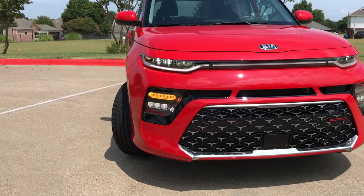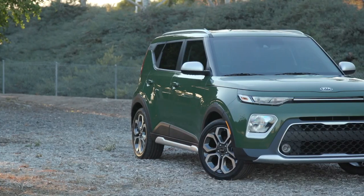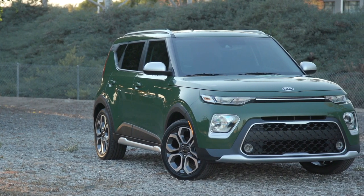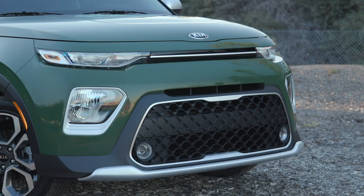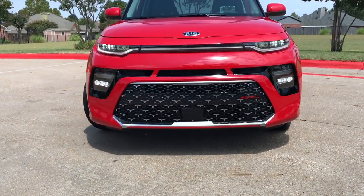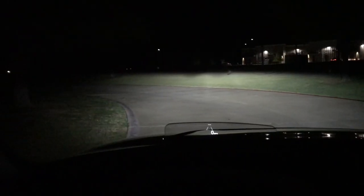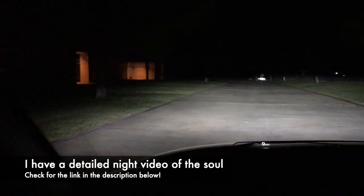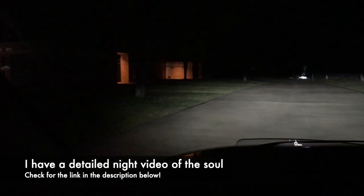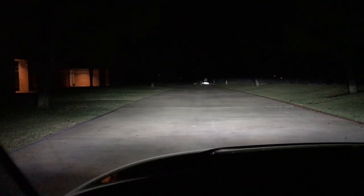The headlights are going to be different on every single trim. This one has the full LEDs, while the X line and others have halogen bulbs, with headlights positioned lower near the blinker and fog lights. The actual performance of these LED headlights is excellent — the beam is very high, wide, and far. I've had no troubles whatsoever; they do an excellent job at night.